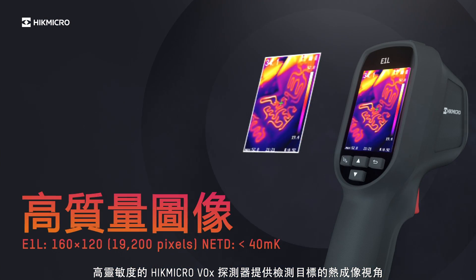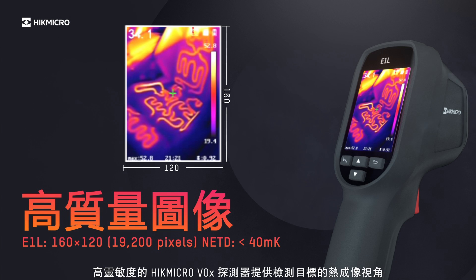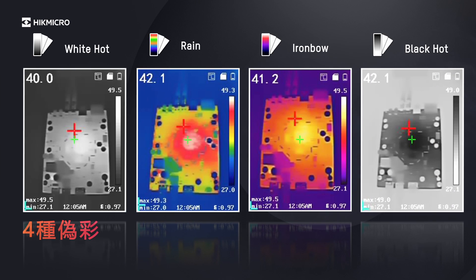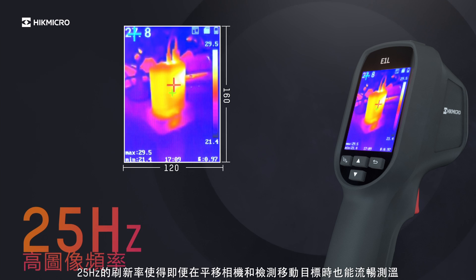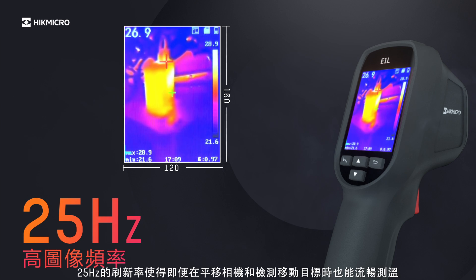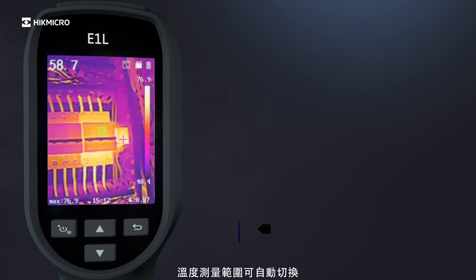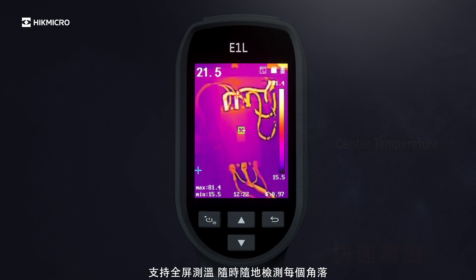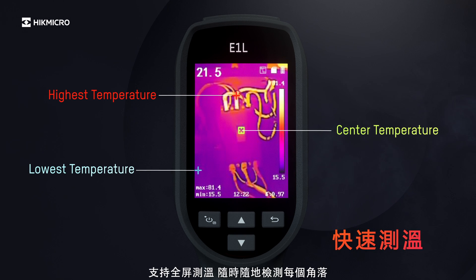A highly sensitive Hike Micro VOX detector provides a distinct thermal image of the target. Four color palettes give different image display options. 25 Hz image frequency delivers smooth video and measurements while panning across scenes or viewing moving targets. Automatic switching of the temperature measurement range.